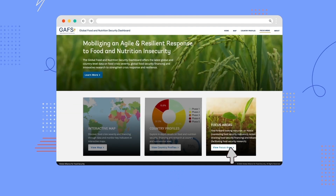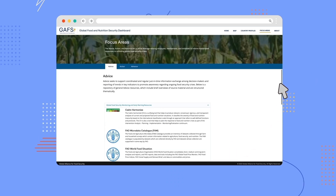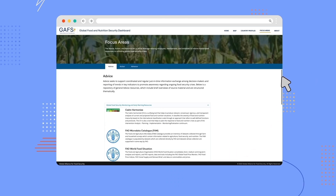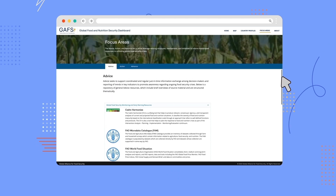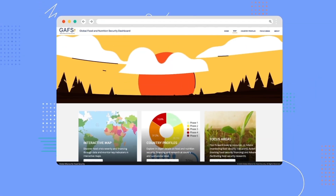The resources section has a repository of existing publications, databases, and other relevant resources shared by our partners.